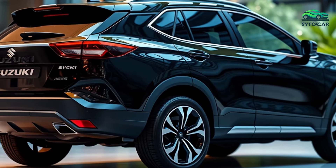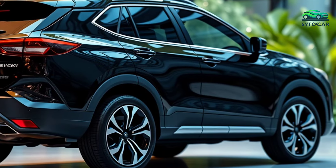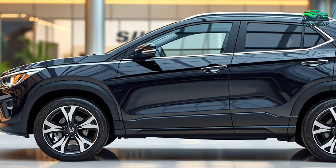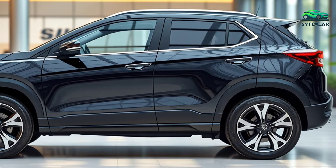Sturdy roof rails increase the vehicle's cargo capacity, while electric side mirrors with integrated turn signals add a layer of safety. The dynamic body contours give the S-Cross Hybrid a sleek and stylish appearance, appealing to SUV enthusiasts who want to stand out on every journey.